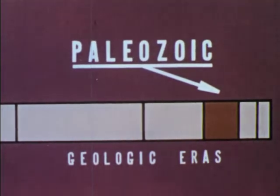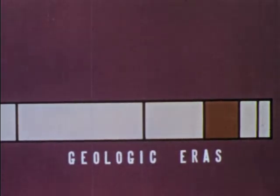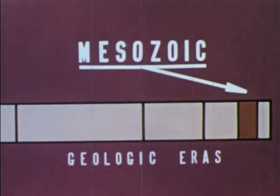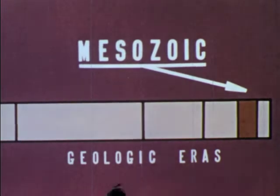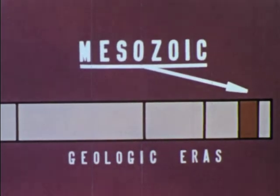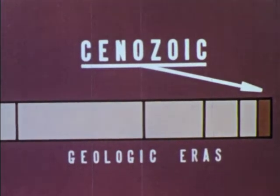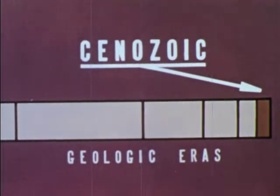The Paleozoic era of 300 million years was an age of underwater animals, including fishes. Then came the Mesozoic era, 125 million years, during which reptiles dominated the Earth. Today we live in the Cenozoic era, which began 60 million years ago. During this time appeared mammals, including man.